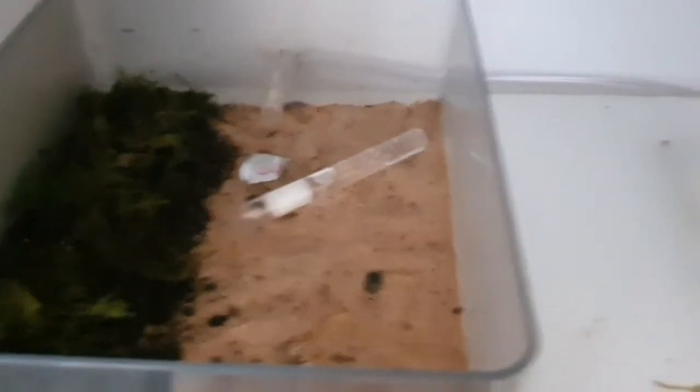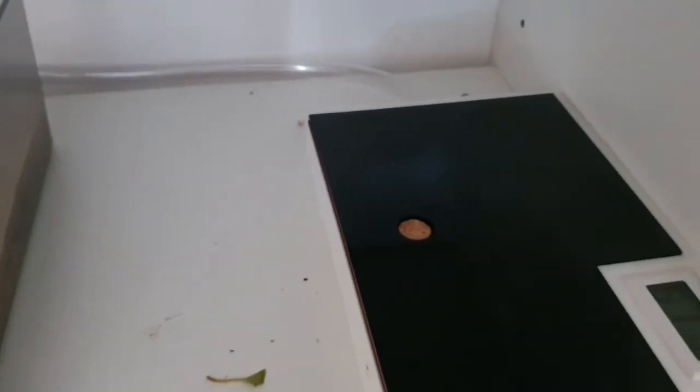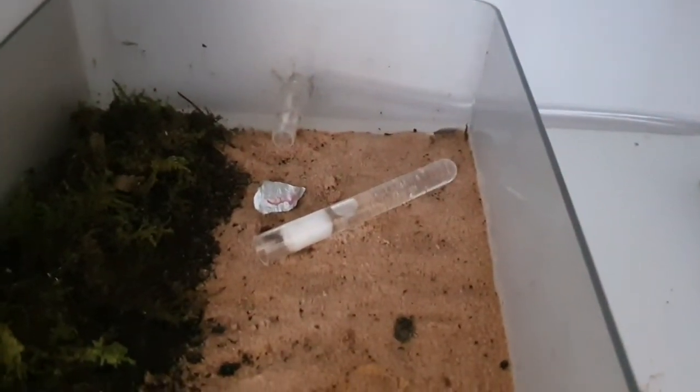Just a little short update on this colony. There's not a lot to tell at this moment, but over the next few months it's going to get exciting as spring happens.